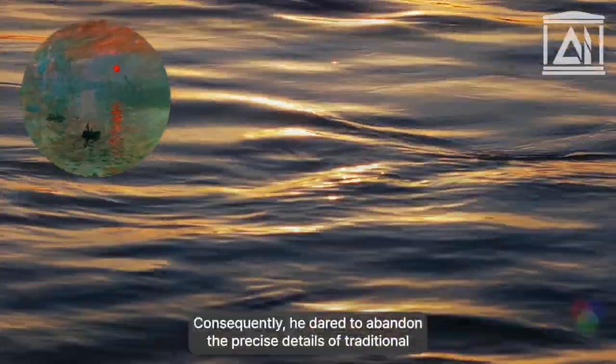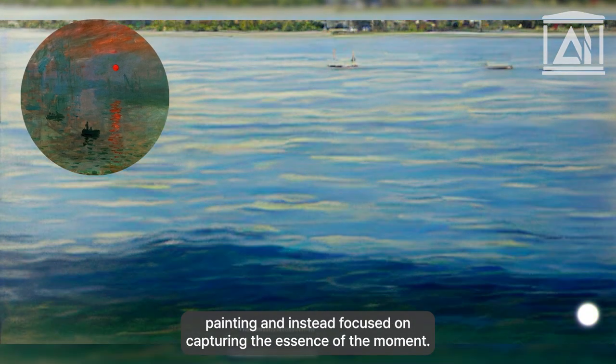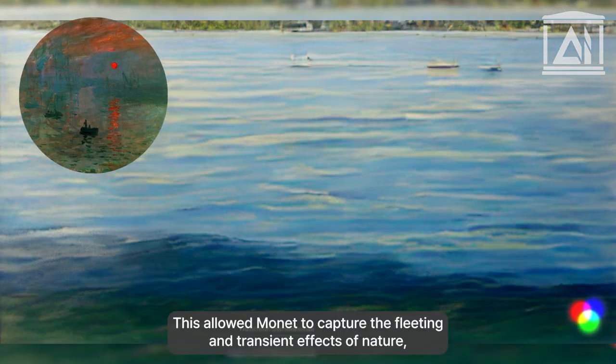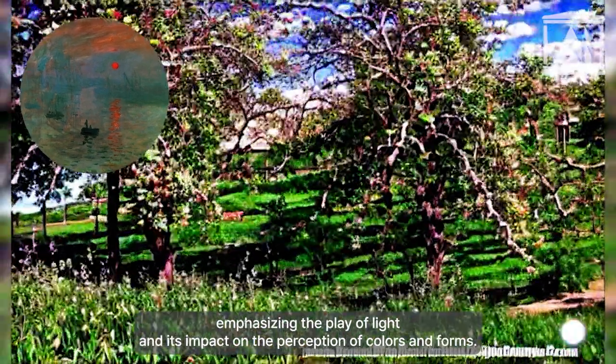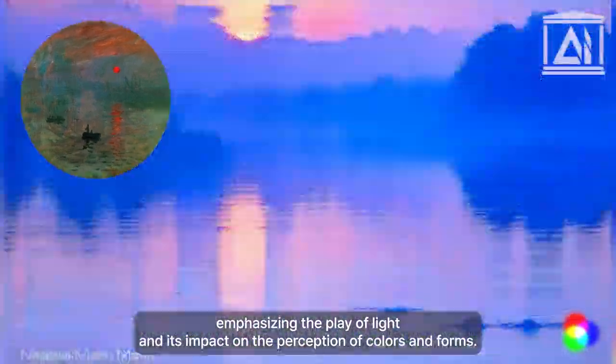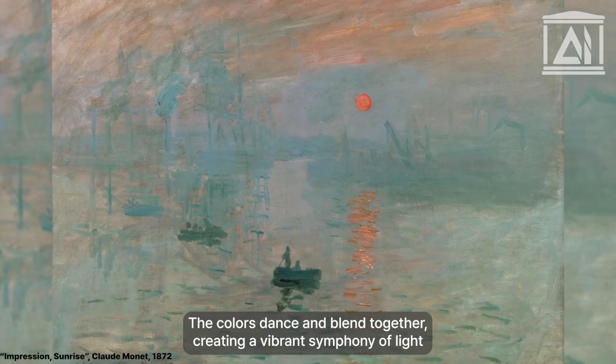Consequently, he dared to abandon the precise details of traditional painting and instead focused on capturing the essence of the moment. This allowed Monet to capture the fleeting and transient effects of nature, emphasizing the play of light and its impact on the perception of colors and forms. The colors dance and blend together, creating a vibrant symphony of light and shadow.